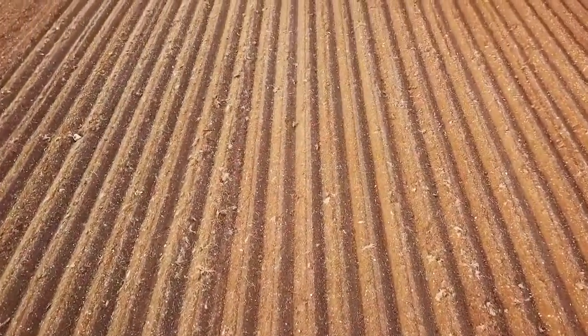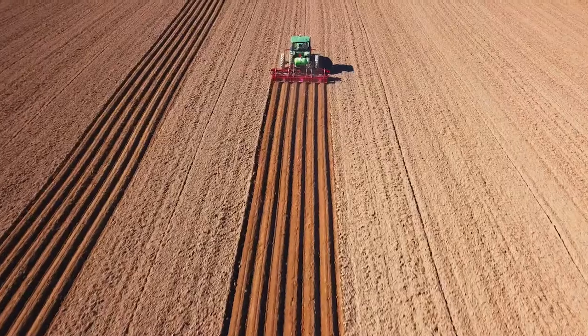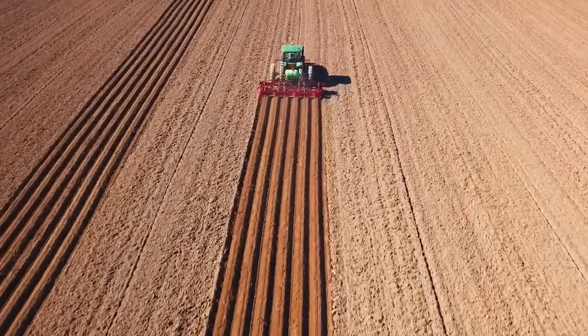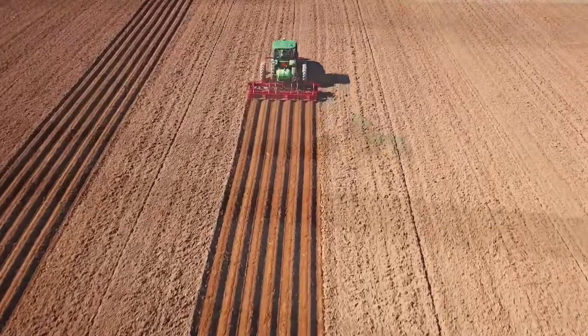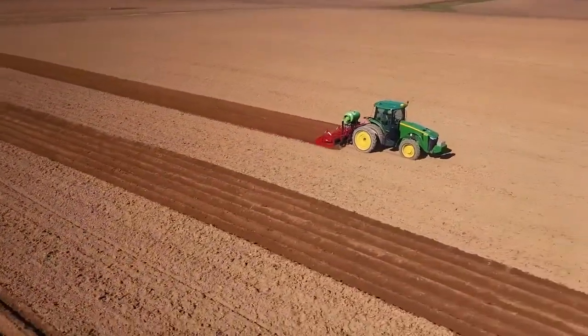It's applied in a raised row system. That raised row keeps the product in a limited area where that plant is going to grow. It cuts down on our buffer zones, so it allows us to cover a lot of acreage in one day. It's injected underground in the soil where it's going to do its job.